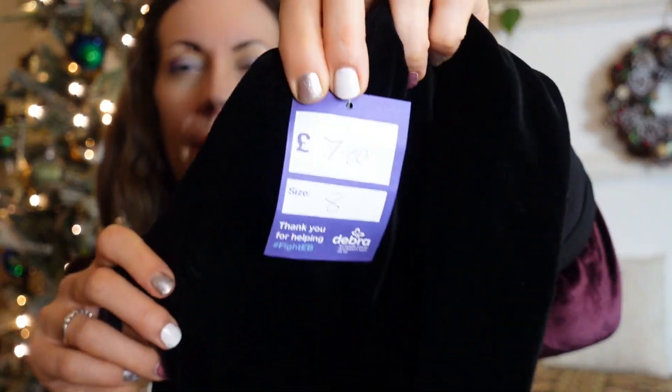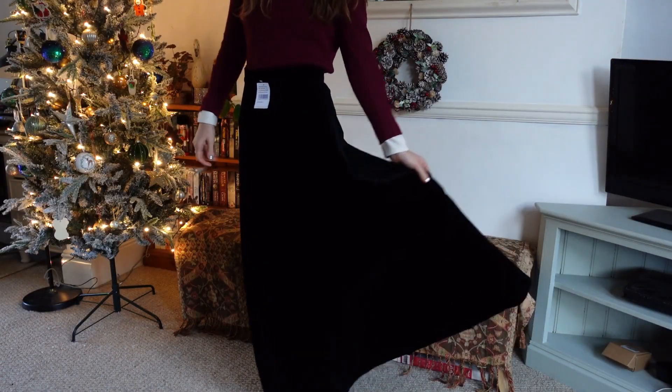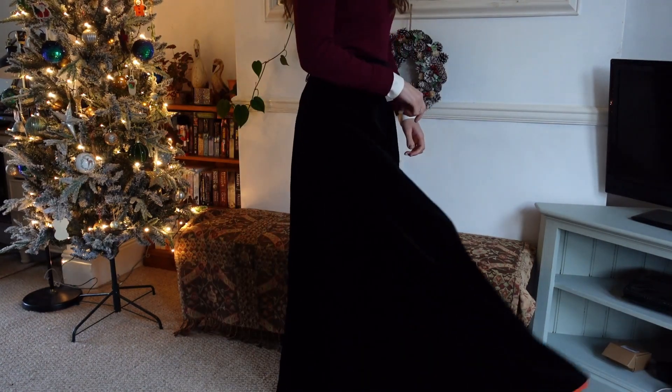This one still has the tag on - it's £7. It's a vintage skirt, and I know that because the label says it was made in West Germany, and obviously they haven't been split into East and West Germany for quite some time. The brand is Vermont. It's lined and it just makes me feel amazing when I wear it. The length, the fabric, and the colour are so dramatic without being a look-at-me piece - it strikes the perfect balance, and it was just £7. I absolutely adore it.